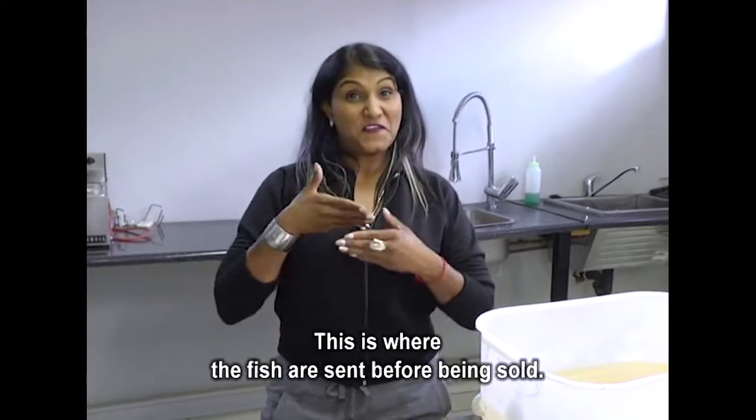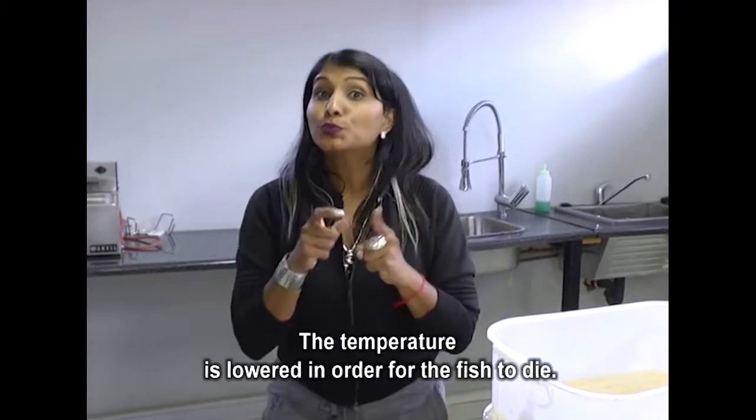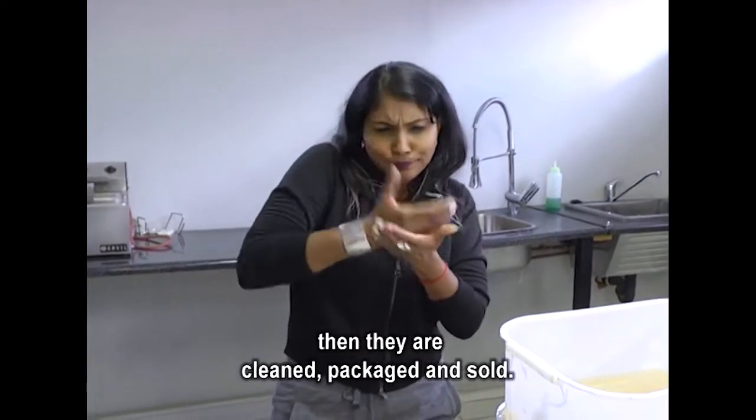This is where the fish are sent before being sold. The temperature is lowered in order for the fish to die. Then they are cleaned, packaged, and sold.